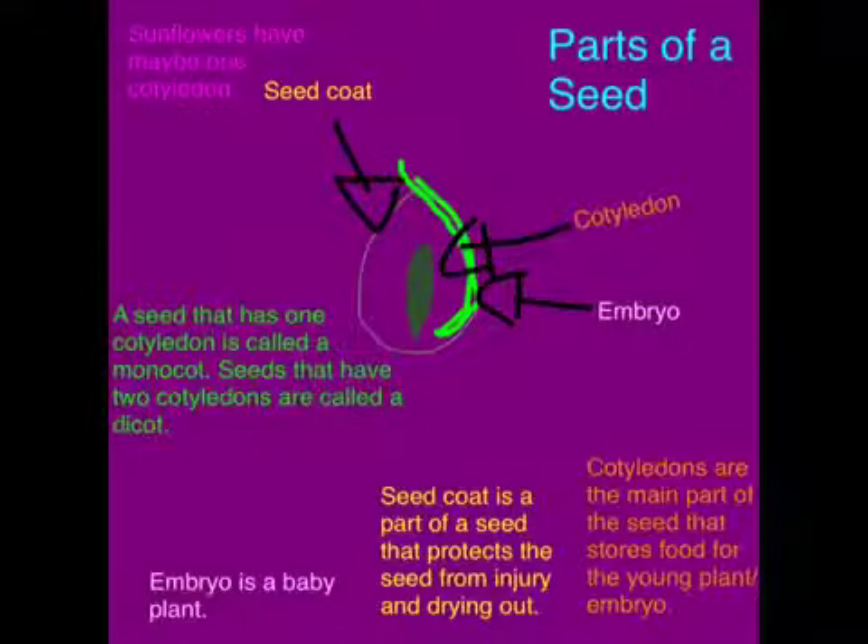Parts of a seed: Cotyledons are the main part of the seed that stores food for the young plant or embryo. Seed coat is the part of the plant that protects the seed from injury and drying out. Embryo is a baby plant.